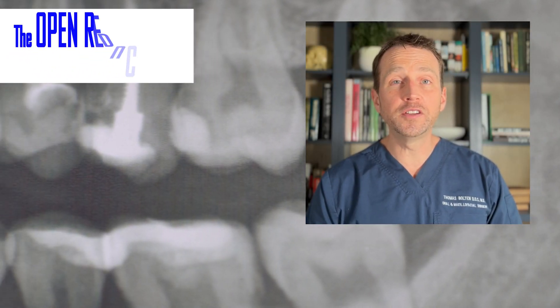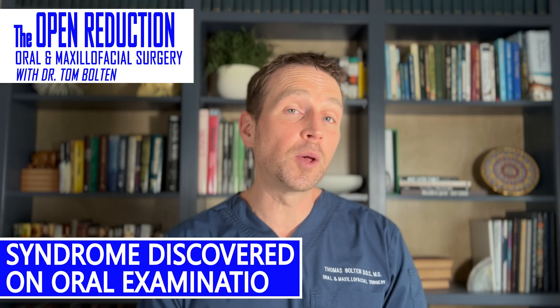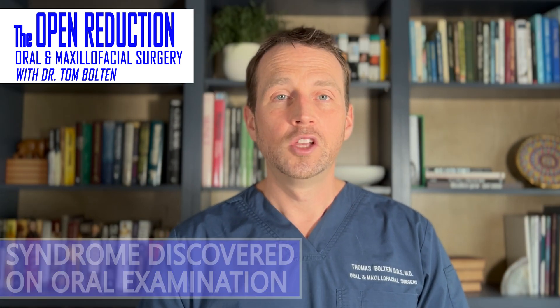A 42-year-old comes to the office for wisdom teeth removal. His x-ray looks suspicious, so I get a 3D reconstruction and there's a bizarre growth on his mandible. What is this, and is this a sign of something much more serious? Check out the full case today on The Open Reduction.